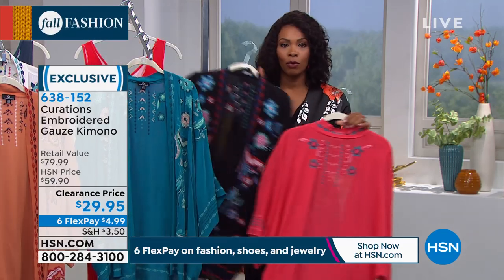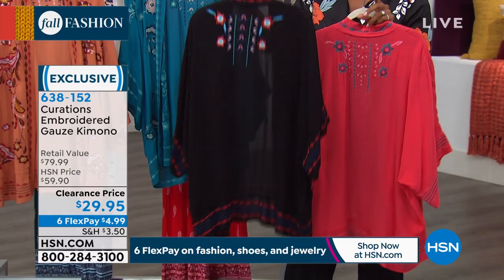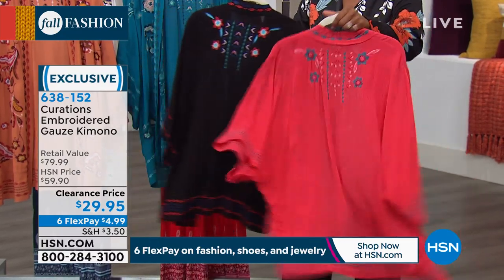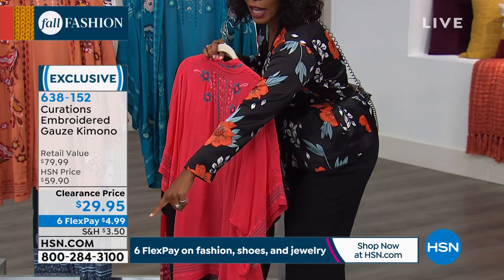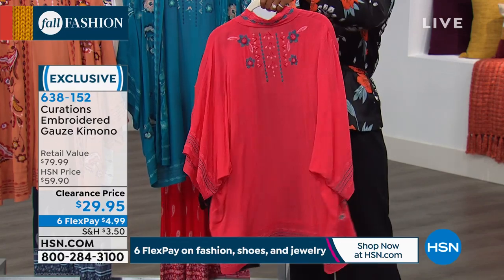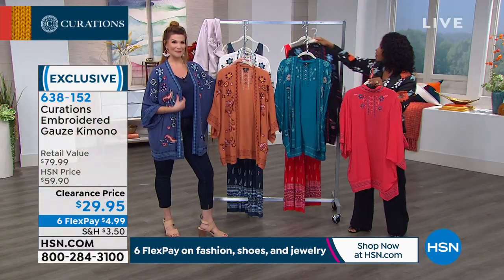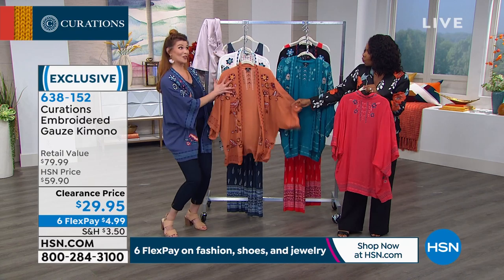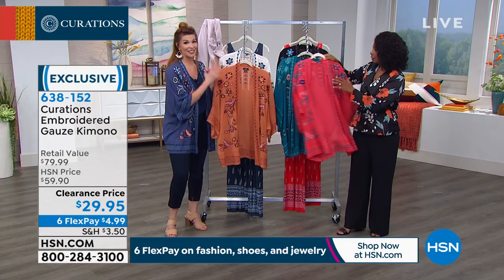Let's say maybe you got the black one when we first brought it out because it's a safe color that goes with everything. But now you're saying, it's $29 — actually, I can do better. Six flex pay at $4.99. I may as well get the red. I may as well get the teal. I love the white, but I'm crazy about the copper too. I think the copper looks great on all skin tones — it's very multi-seasonal.